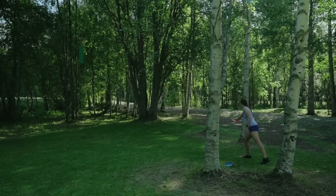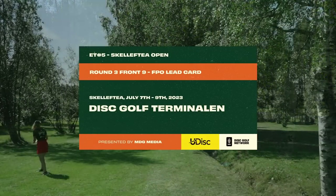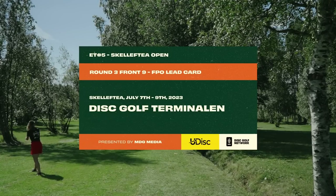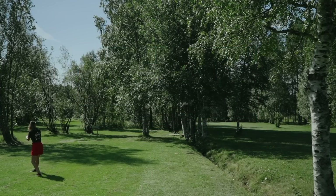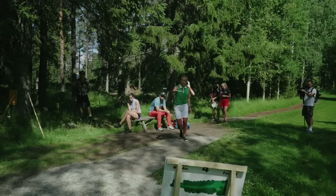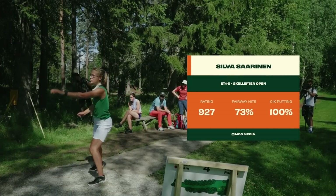Hello and welcome back to coverage of the 2023 Skeleftia Open, the fifth stop of the PDGA Euro Tour. We are excited to be bringing you Round 3 Front 9 FPO Lead Card coverage brought to you by MDG Media. With only 18 holes remaining, we will soon be crowning your next PDGA Euro Tour champion, likely one of these ladies on our lead card.